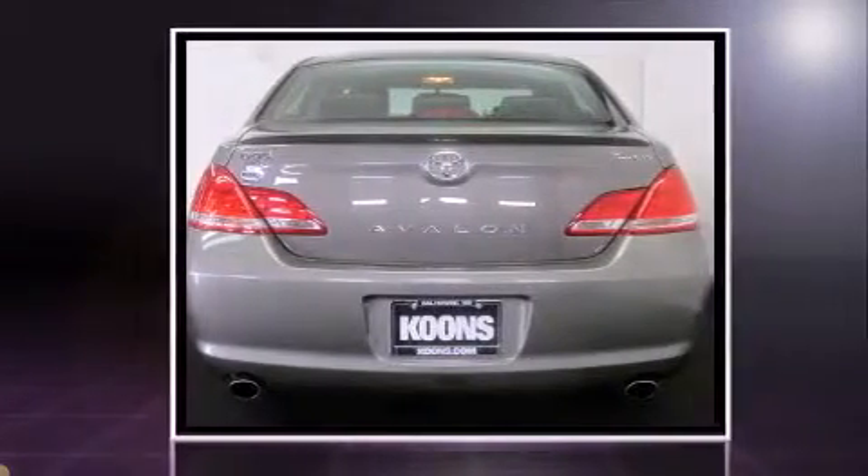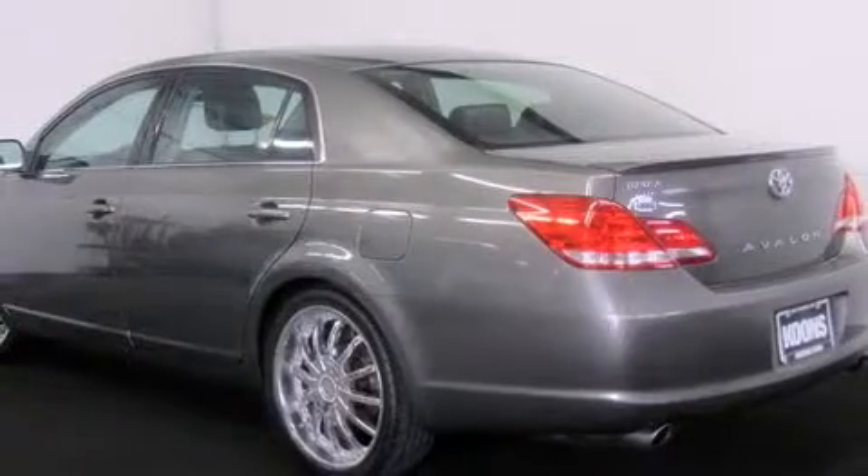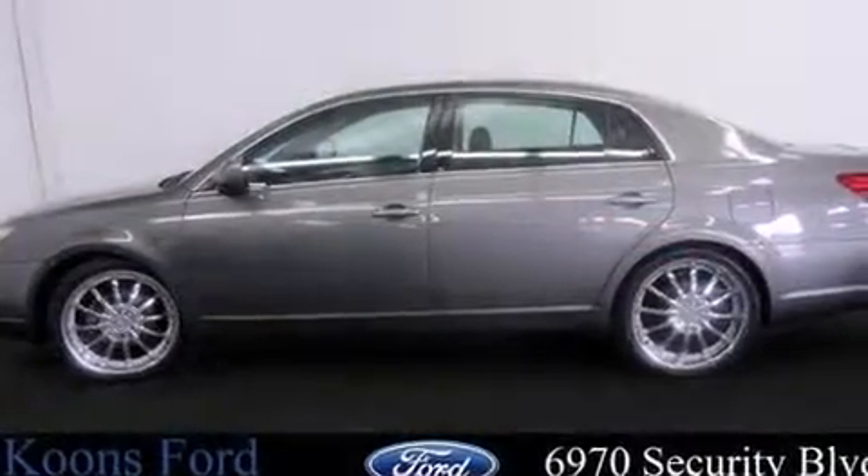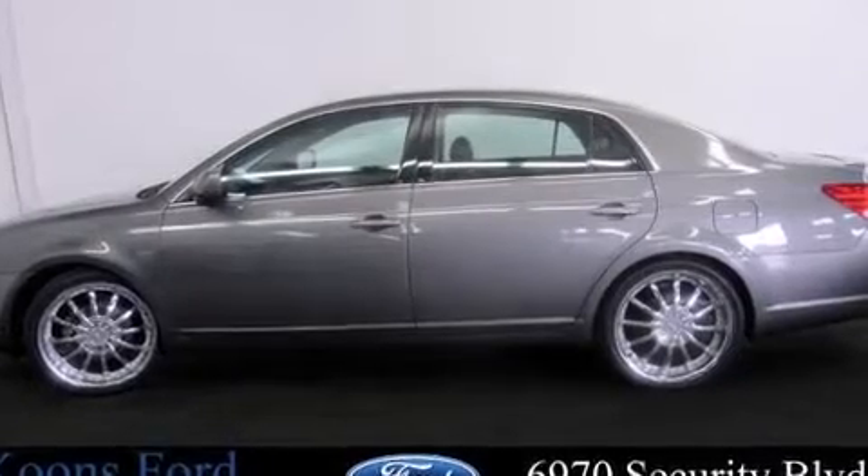Toyota prioritized practicality, efficiency, and style by including front and rear reading lights, one-touch window functionality, a trip computer, an outside temperature display, remote keyless entry, and power windows.